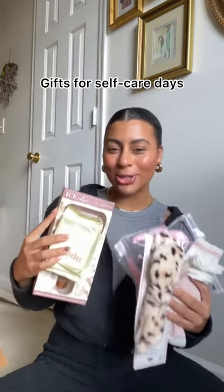Next up is for the girlies who love an at-home self-care day. An ice roller — this is something you didn't know you needed until you try it. Something about ice rolling your face when you wake up just feels so nice. Knit socks — the girlies love knit socks. I wish you guys could feel how soft these are.